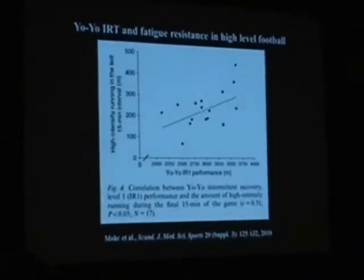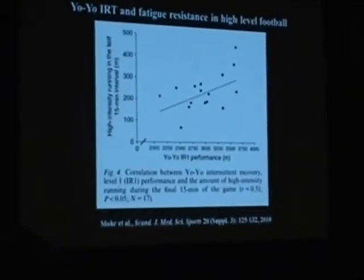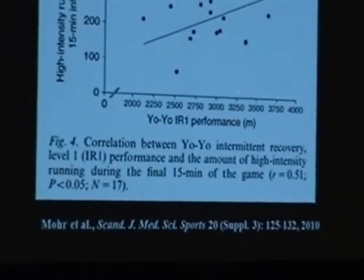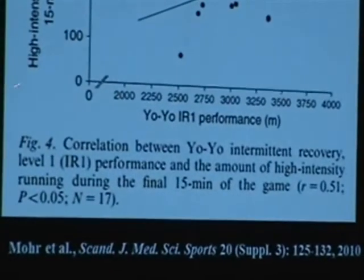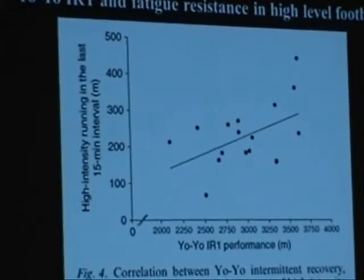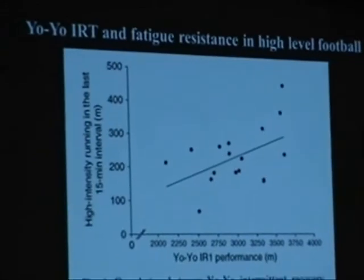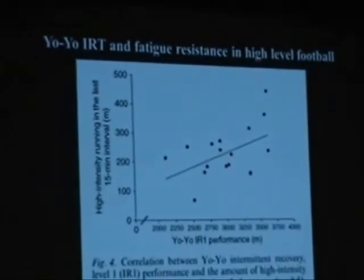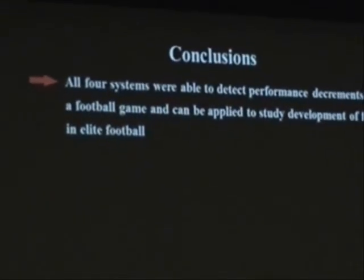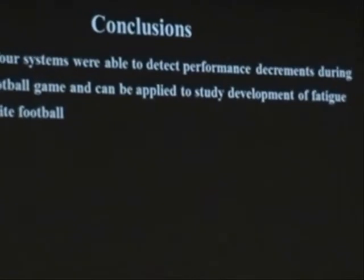This is an important finding. When we look at the relationship between the yo-yo intermittent recovery test result of these players and fatigue resistance, we see that there is a relationship. Players who have a higher yo-yo intermittent recovery test performance are the players who cover more high-intensity running distance in the last 15-minute interval of the match. So when everybody is fatiguing, those players with very good yo-yo test scores are the ones who can make a difference. All four systems were able to detect performance differences across a football game and can be applied to study the development of fatigue.